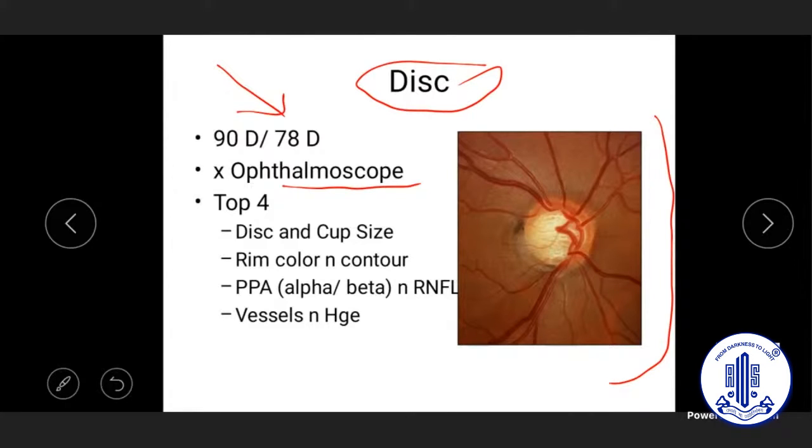Another mistake is only recording the cup-to-disc ratio. The correct approach is to assess four things in order: first the disc size, then the rim — particularly its contour and vertical contour which is critical in glaucoma — then the rim color, and only then, based on the disc and rim, decipher the cup.